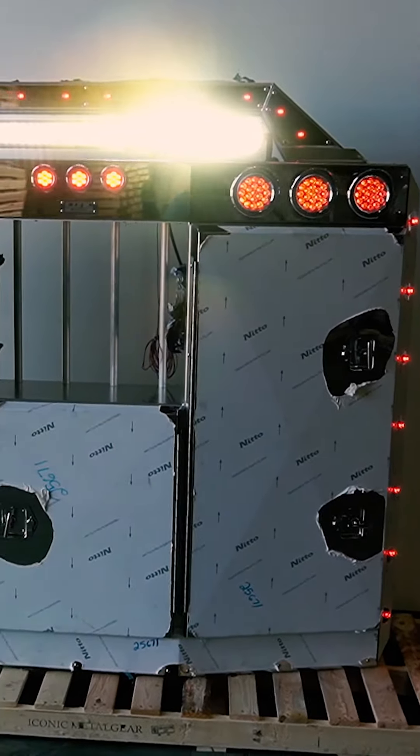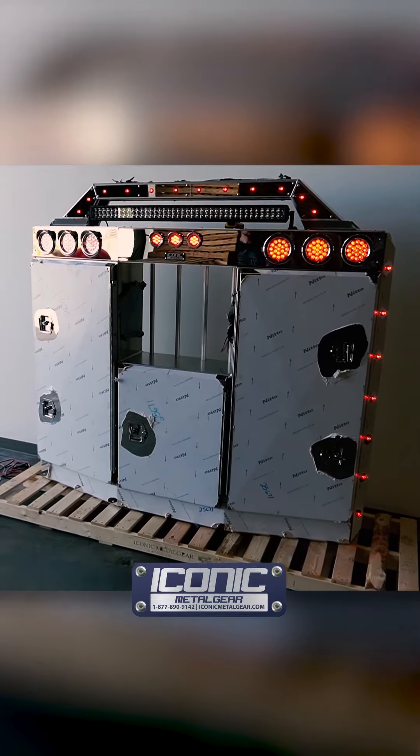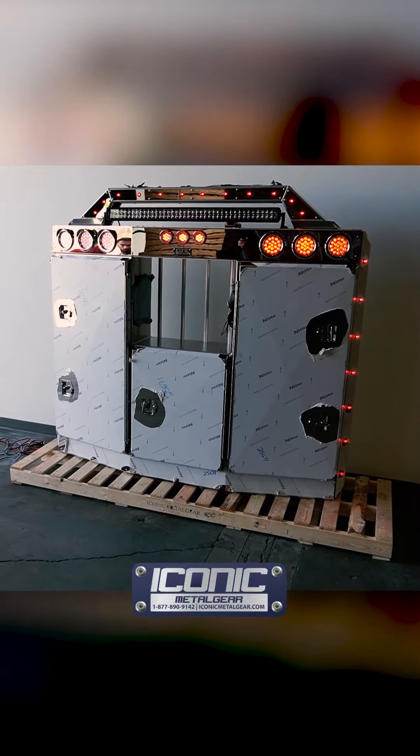It mounts to the frame of the truck flush so it sits really low on the frame. For products like this, check us out at iconicmetalgear.com.